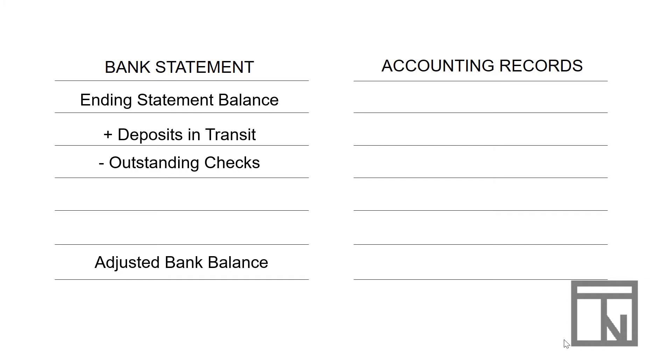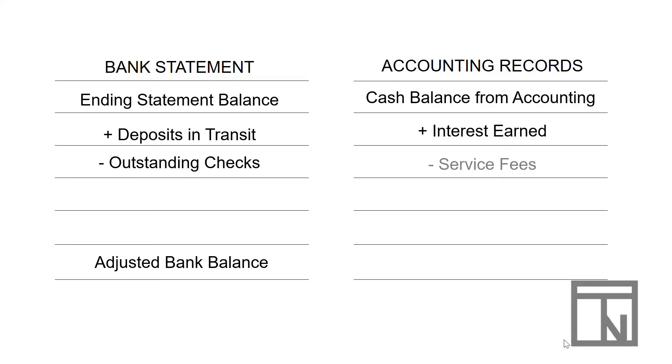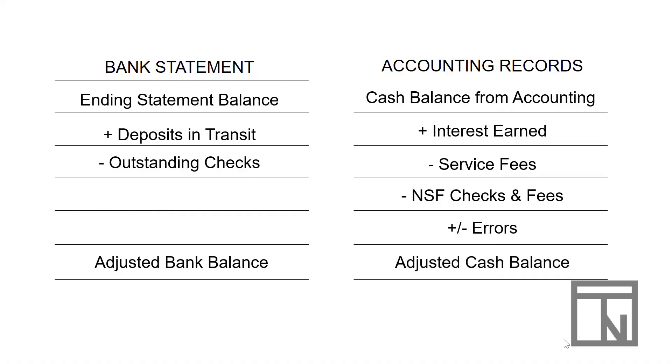Moving over to the accounting record side, we start with our cash balance from our accounting records. From that, we add in any items from the bank statement that we don't have record of — for example, if we earned any interest, we add that to our cash balance. We subtract out any service fees and also any non-sufficient funds checks and their corresponding fees. There may also be mistakes made — either by the bank or, more often, by us in entering the accounting records — so any errors need to be added or subtracted from the balance depending on the nature of the error. Once all those calculations are finished, we have an adjusted balance for cash in our accounting records.